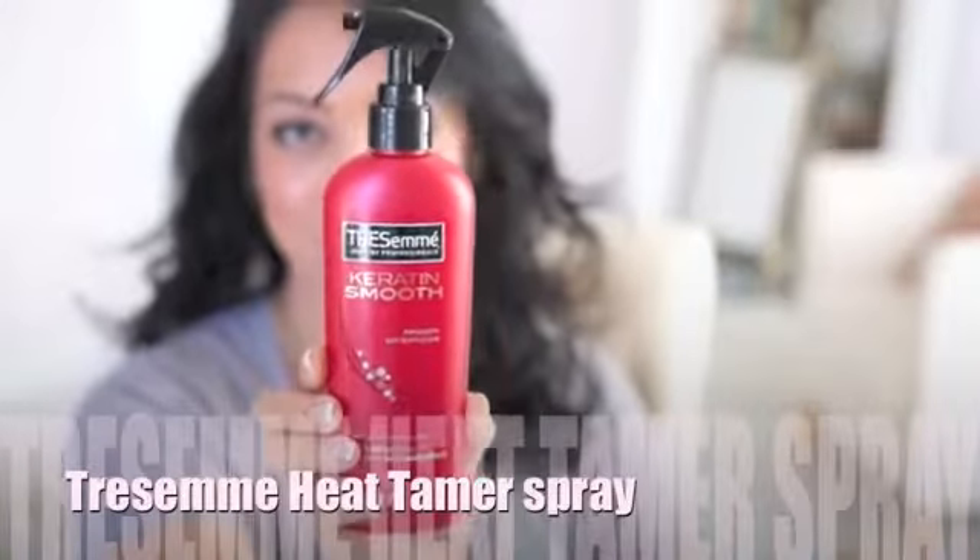My red is of course the Tresemme heat tamer spray — they just revamped the packaging and added keratin. It smells amazing. You guys know I use that stuff!